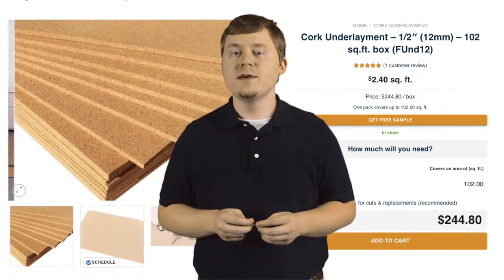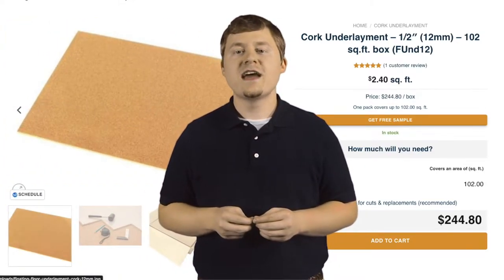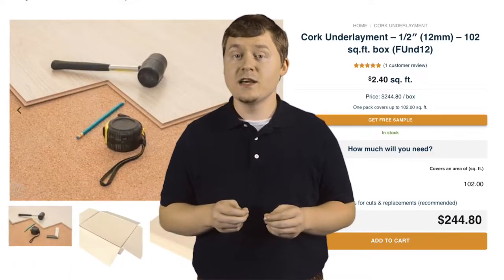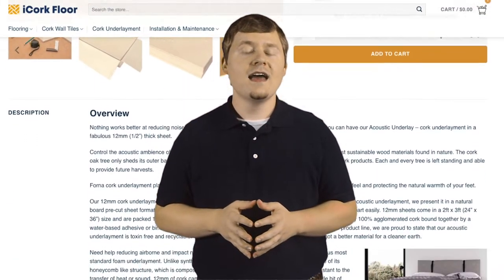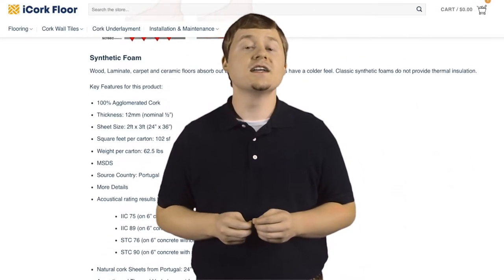Currently, our 12mm cork underlayment is the thickest sheet design available. Manufactured with the intent to be the best when it comes to acoustic underlayment, our cork underlayment is introduced in a natural, bored, pre-cut sheet format.